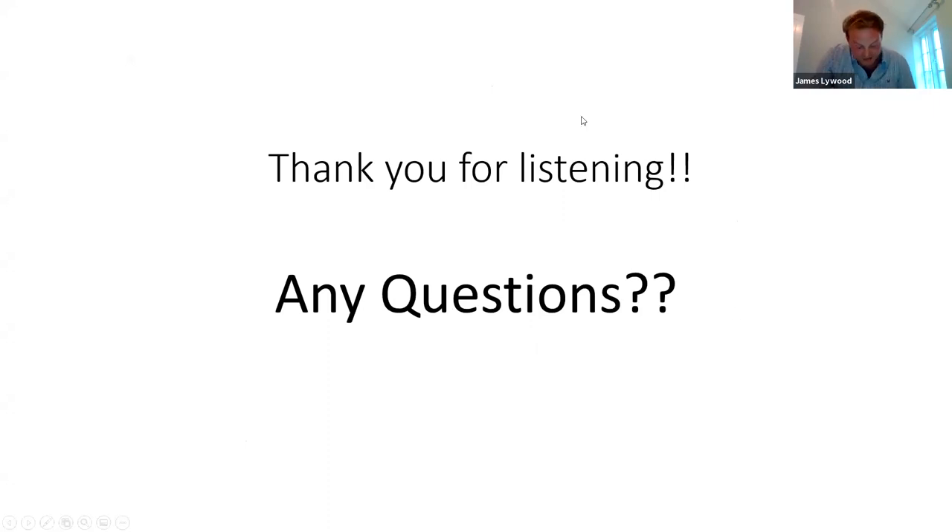Thank you for listening to my presentation tonight — I'm happy to answer any questions. That is brilliant James, thanks so much for taking us through that. We do have a couple of questions. James, did you expect that installing the ADF system would save you as much time as it has, especially considering that you've increased your herd size?